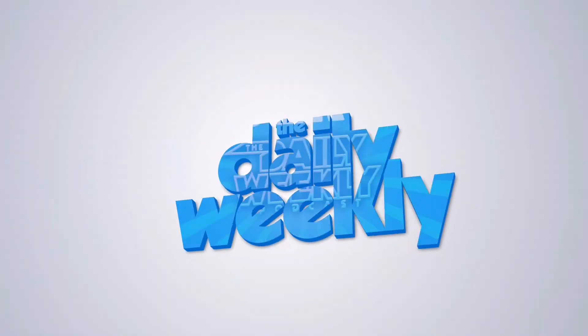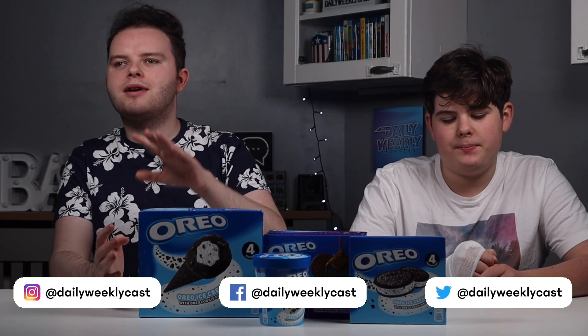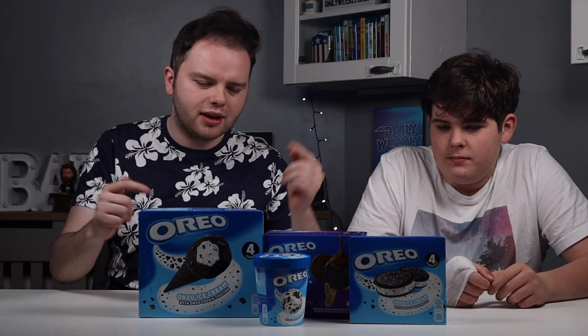Which Oreo flavoured ice cream is the best? So we've tried every flavour of Oreo, every Oreo Cadbury product, every Oreo flavoured product or every product that tastes like an Oreo, allegedly. And now, next in the series, of course, we had to go for every Oreo ice cream that we could get our hands on.